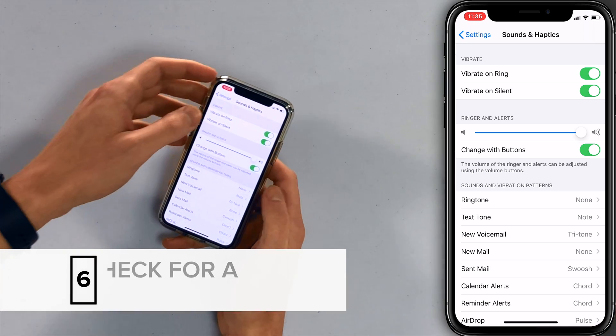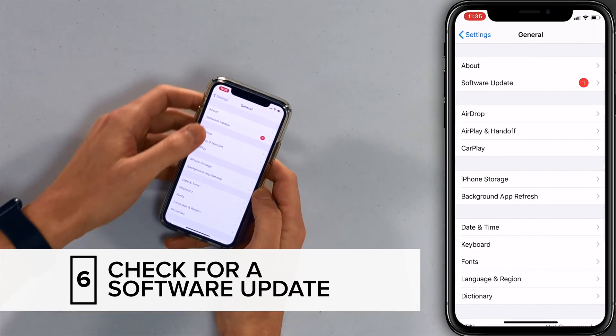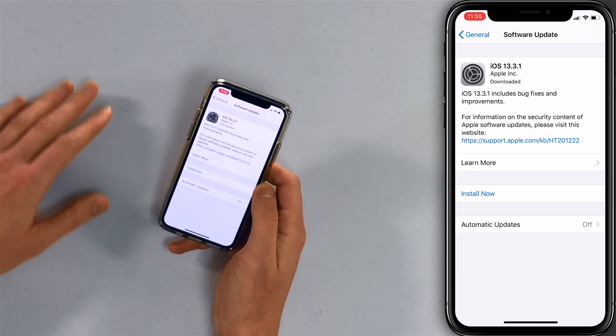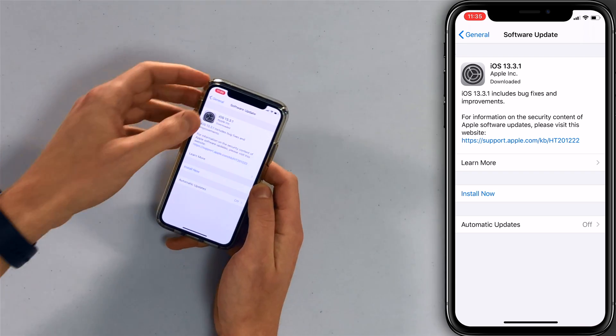Let's check for an iOS update first. Tap back to the main page of the Settings app, tap General, then tap Software Update. It does look like one is available — that can fix bugs. Just tap Install Now and it'll install the update.